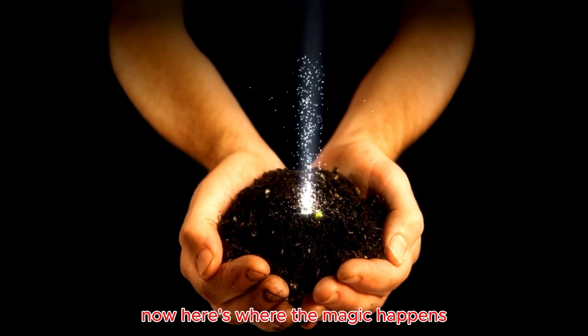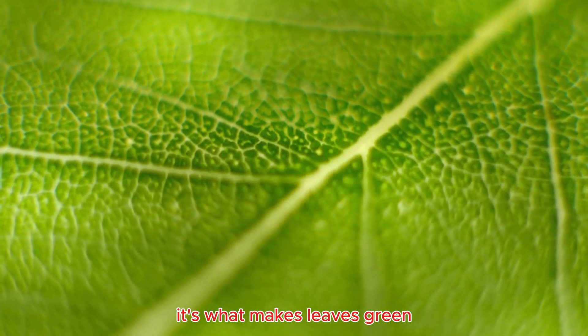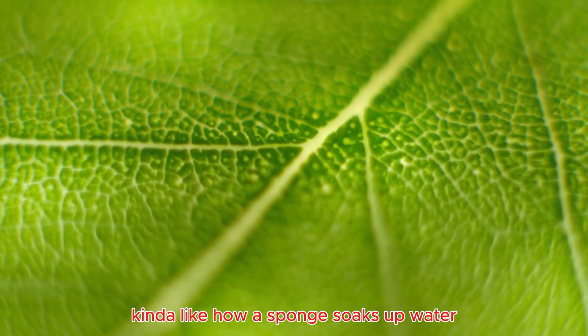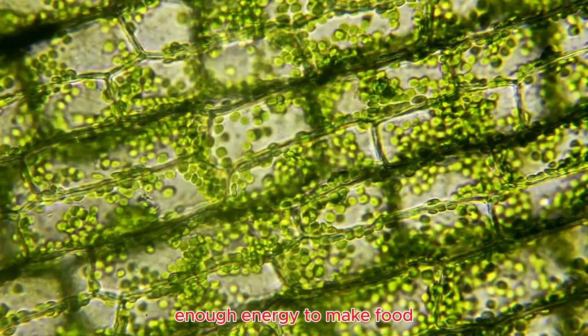Now, here's where the magic happens. Inside the leaves of plants is something called chlorophyll. It's what makes leaves green and helps plants soak up sunlight, kind of like how a sponge soaks up water. Chlorophyll is like a green superhero that makes sure the plant has enough energy to make food.